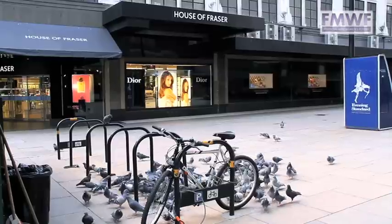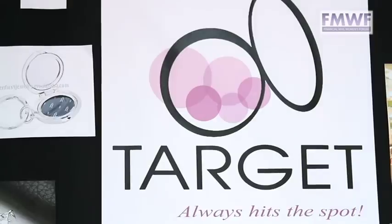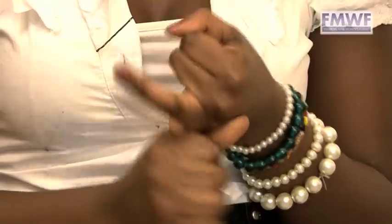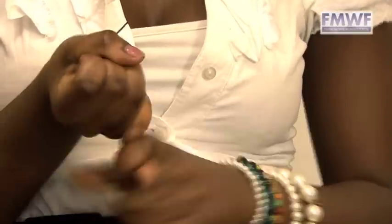Some features that we would like to include in our advert are a name, logo and slogan, some humour, and some style. A number of ways to promote ourselves to our target market: we decided to use billboards, TV adverts, radio adverts, magazines, leaflets, and social networks.